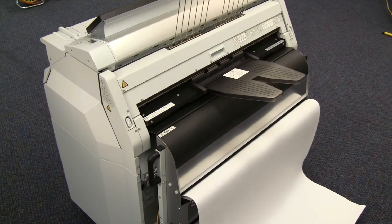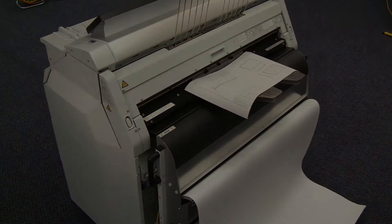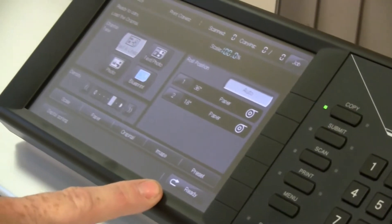Dual output slots and trays are standard on the LP2050. Prints are automatically routed to the proper tray based on paper size. A large 216-millimeter color touchscreen makes operation simple and intuitive.